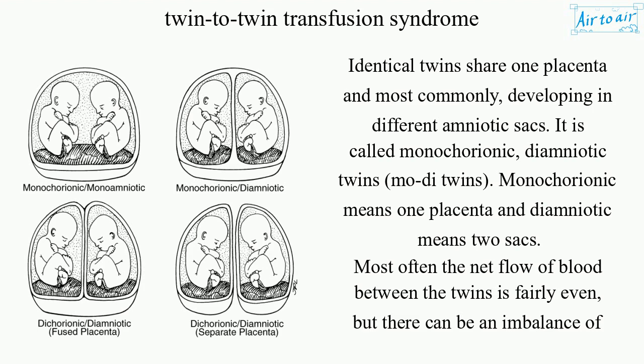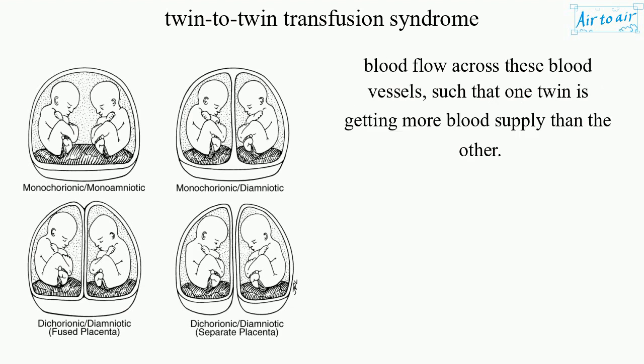Most often the net flow of blood between the twins is fairly even, but there can be an imbalance of blood flow across these blood vessels, such that one twin is getting more blood supply than the other.